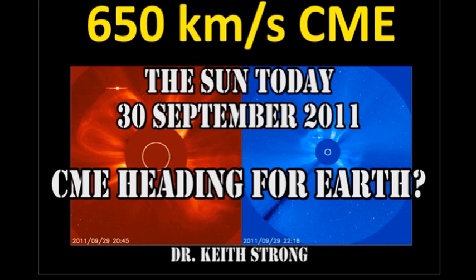Welcome. This is what is happening on the Sun today, the 30th of September 2011. We may have a coronal mass ejection heading straight for the Earth, but more of that later. But first, our trivia question.